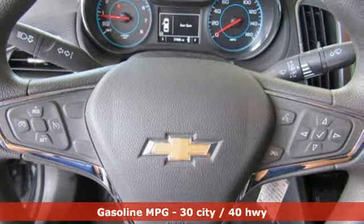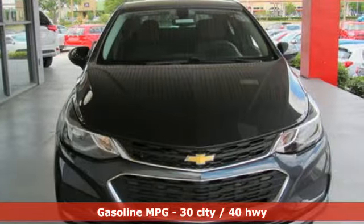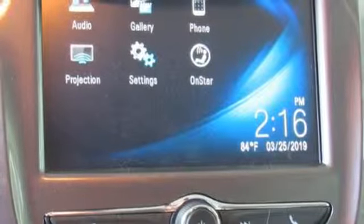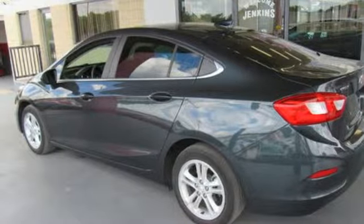And it comes with all the amenities you need: streaming audio, power heated mirrors, air conditioning, Wi-Fi hotspot, manual tilting steering column, automatic transmission, aluminum wheels, gas pressurized shocks, and a turbo inline four-cylinder engine.